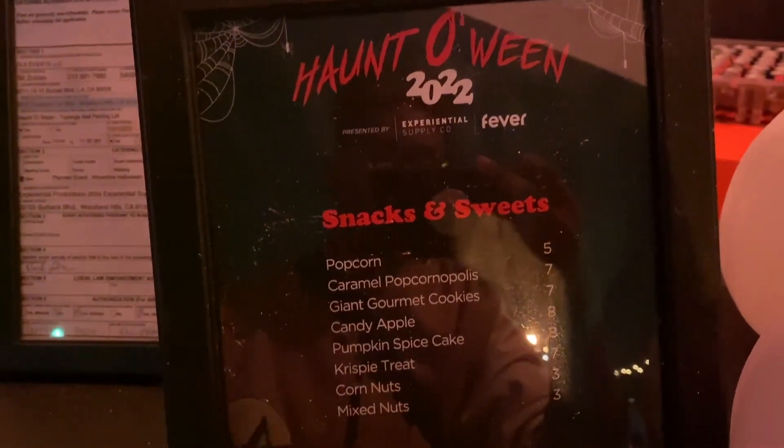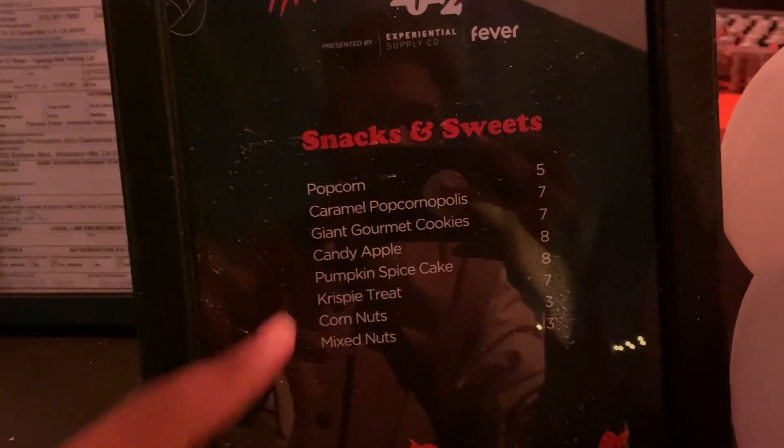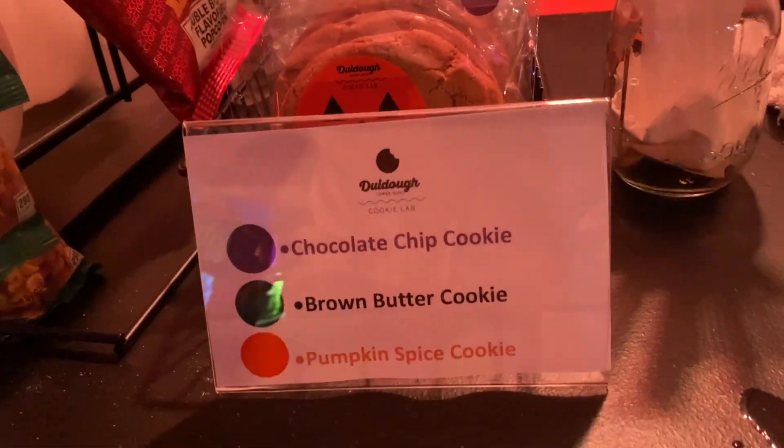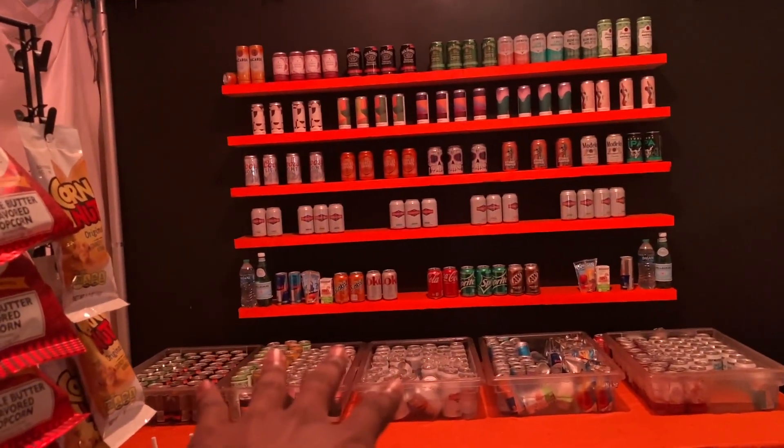Here are some snacks and sweets they have here. Might have to grab some popcorn. They've got cookies — chocolate chip, brown butter, and pumpkin spice. And the drinks are over there in the back as well.